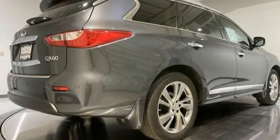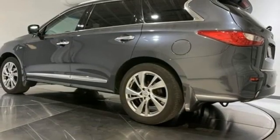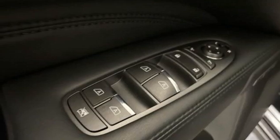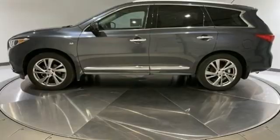Front heated leather bucket seats, auto-dimming rearview mirror, AM-FM Sirius XM satellite radio, Bluetooth, dual-zone climate control, and continuously variable automatic transmission. See it for yourself when you take it for a test drive.